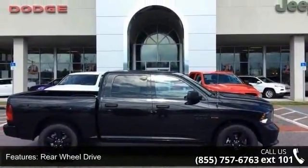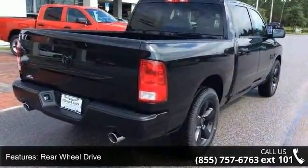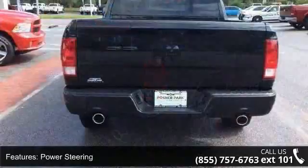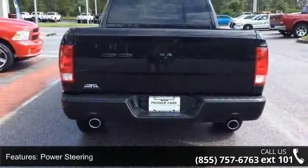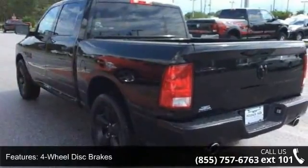Enjoy these notable features: rear wheel drive, power steering, ABS, four wheel disc brakes, brake assist, aluminum wheels, privacy glass, power door locks, automatic headlights, and MP3 player.